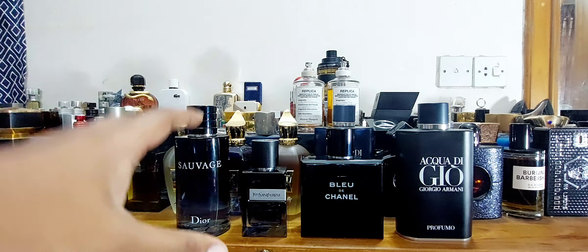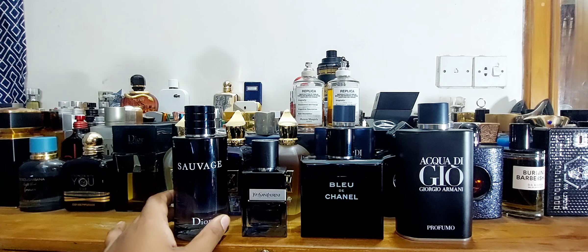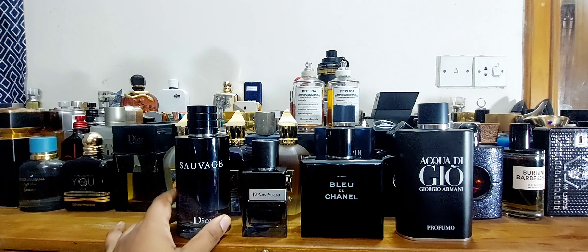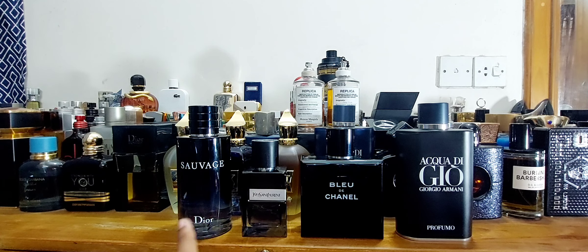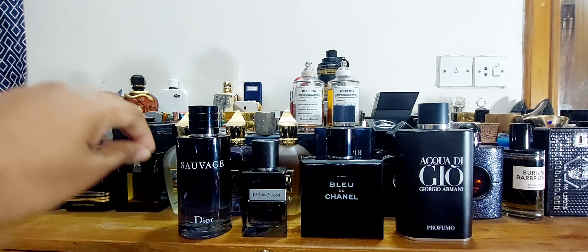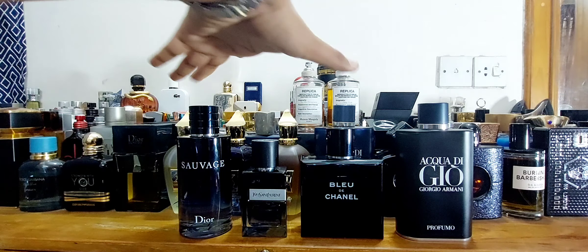Sauvage smells very common nowadays — it has a lot of clones. But if you talk about practicality, this 200ml Sauvage costs less than 150ml of Bleu de Chanel, making it better value. In terms of value proposition and brand image, Sauvage beats Bleu de Chanel overall.